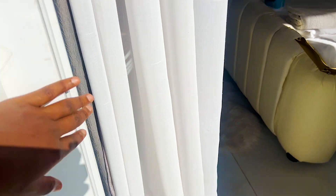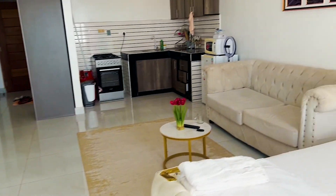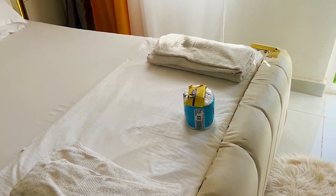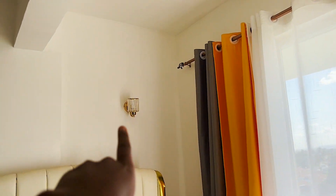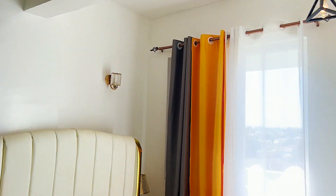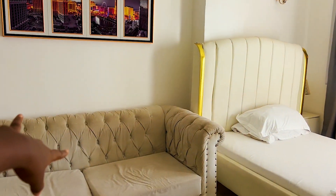As I mentioned, it's a studio, so of course it's just a single room. From the balcony, there are sliding doors. When you come in, you have this very beautiful bed, a side lamp and bedside stand. There's a swing chair that you sit on when you're relaxing, nice lighting at the corner, more lighting on the walls, and beautiful curtains.